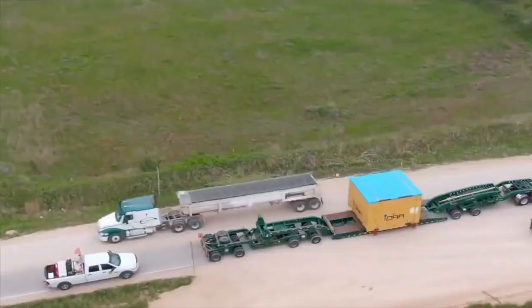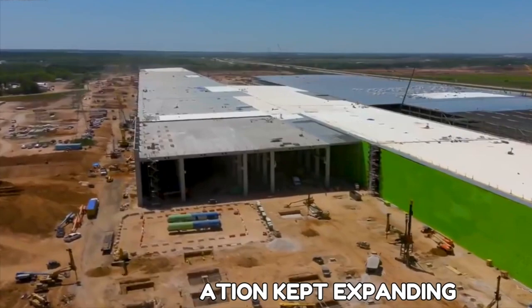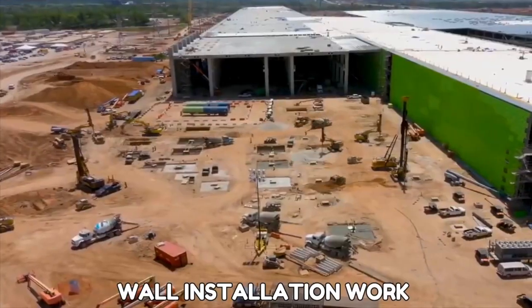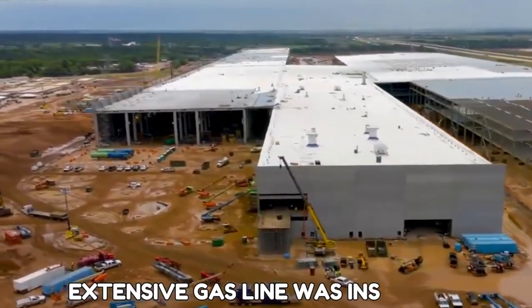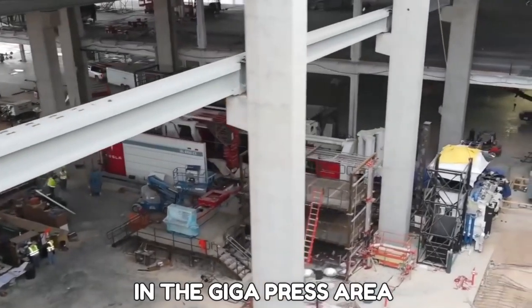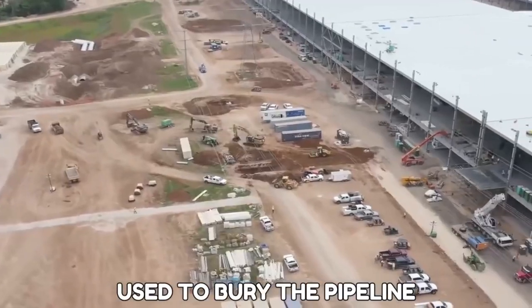Continuing through April 14, 2021, more components and accessories constantly arrived at the facility. The roof installation kept expanding with wall sheathing, and wall installation work was executed in different sections around the factory. An extensive gas line was installed in the gigapress area with backfilling in the excavated site, which will be used to bury the pipeline.